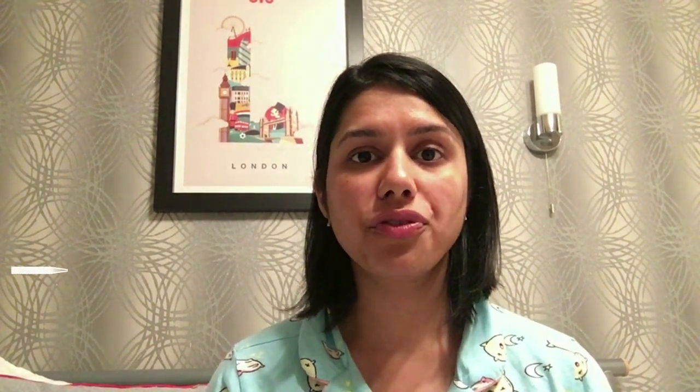Once I am done massaging my face, I use this under-eye cream by The Moms Company. Because of erratic work schedules I have puffiness under my eyes and dark circles, so I have to use this now. This is completely optional — if you have dark circles or puffiness under your eyes, you can use this. I just take a few drops on my hand and apply it under my eye area, gently massaging the under-eye region.